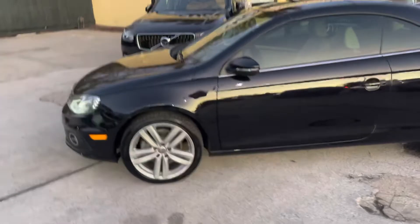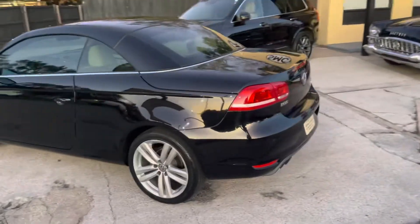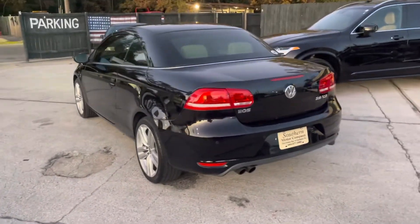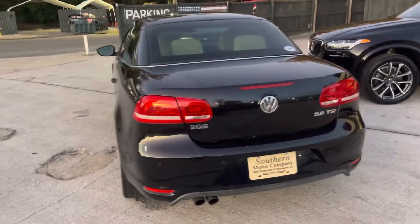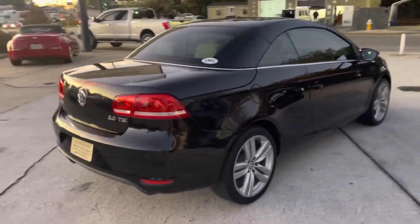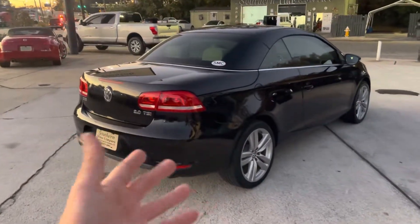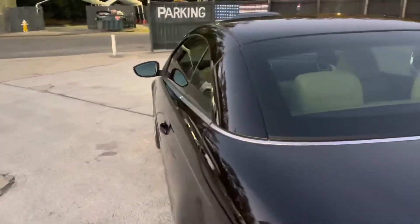What makes the Volkswagen EOS a little sportier and more fun is it's a hard-top convertible. You don't see a whole lot of these anymore because Volkswagen doesn't make these anymore, so you get a really unique car. The EOS comes with a 2.0 TSI motor under the hood, gets good fuel economy, and has plenty of pep. You can't go wrong — hard top in winter, drop the top in summer. It's just that easy.